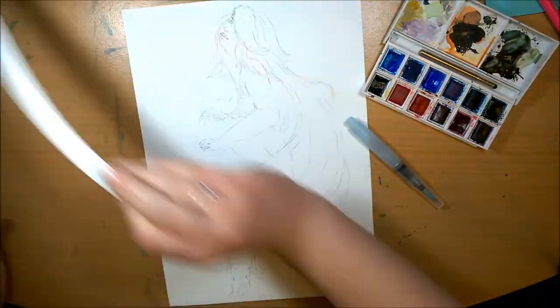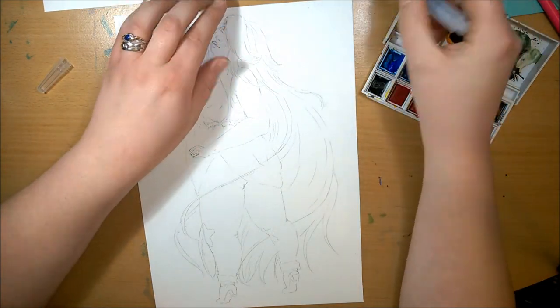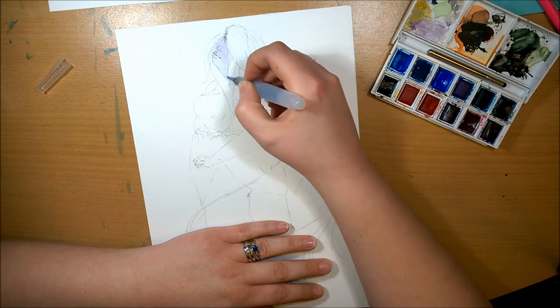Hey guys, I'm Hetty and welcome back to part 16 of the Fan Art Feb series. In this video I'm painting Amethyst from Steven Universe.